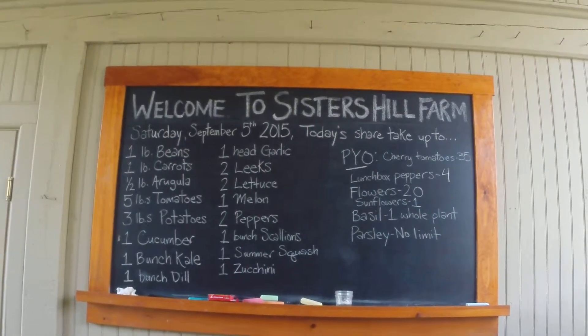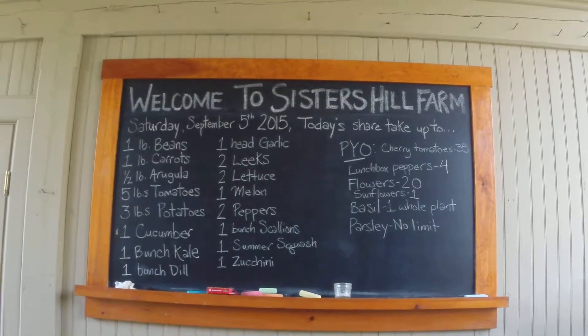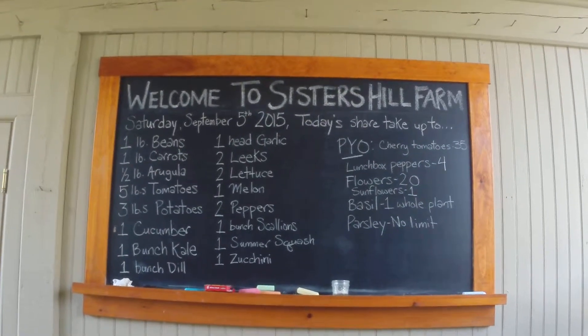Welcome to Sisters Hill Farm. This is the share for today, Saturday, September 5th, 2015.